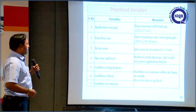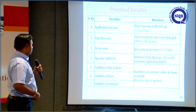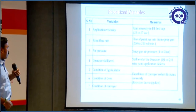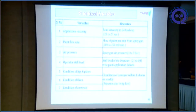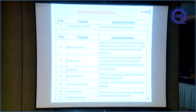All process variable measures are: viscosity around 23 to 27 seconds, paint flow rate should be 200 to 250 ml per minute, air pressure should be 4 to 5 bar, and operator skill level should be Q4 level. These are the rejection dust count measures and the operational definitions of X and Y measures.